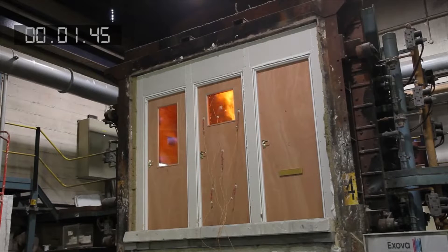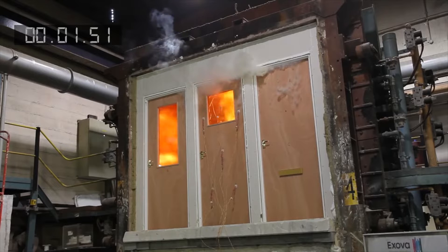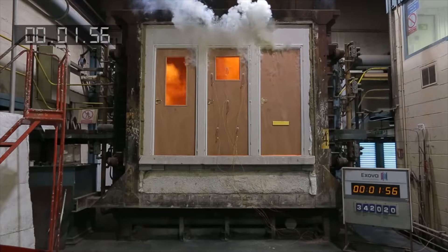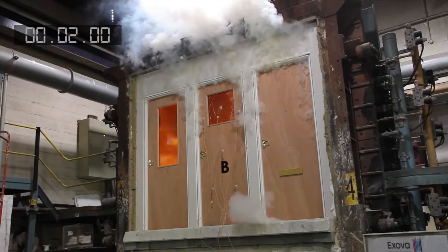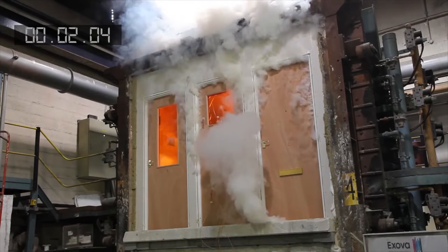As the test starts, smoke begins to appear from all the doors as the facings on the doors burn almost immediately. Although this reduces on the central Door B, it remains significant on the other two doors in the test.